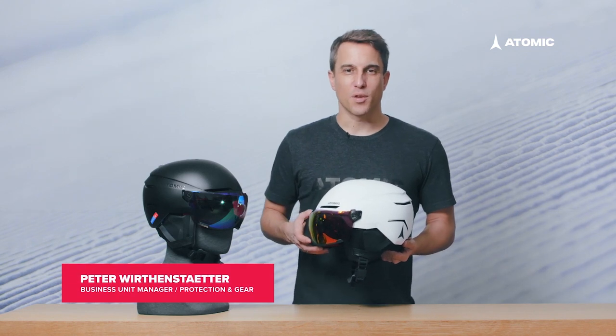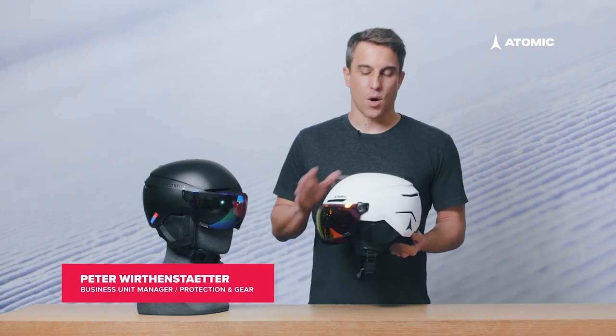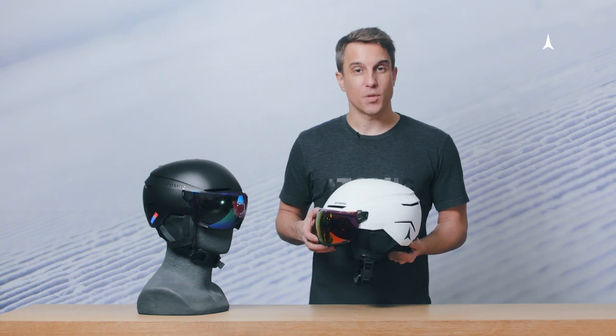If you look for ultimate comfort and convenience in ski helmets, our Saber visor helmet would be the helmet of choice for you. It comes with an integrated visor system that offers you great field of vision while protecting you from the elements.